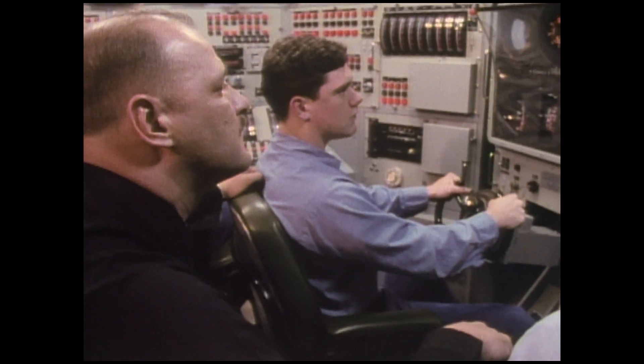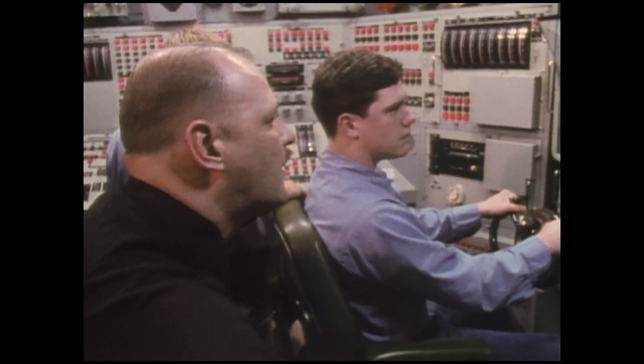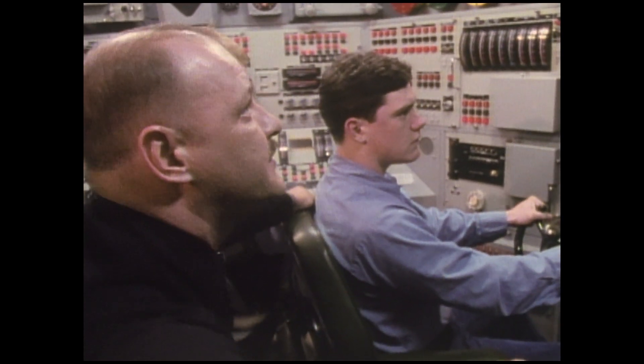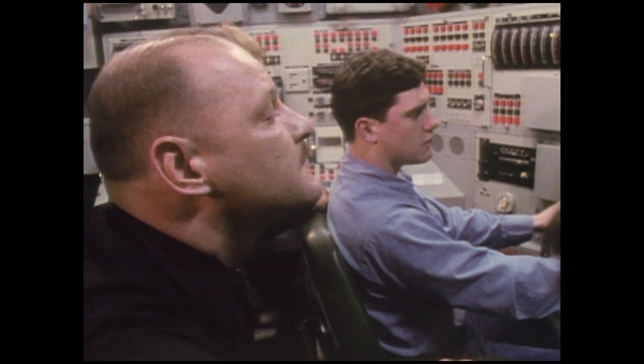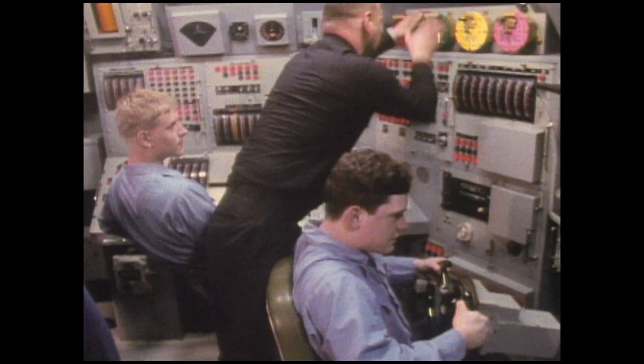Flooding in the torpedo room! Flooding in the torpedo room! Officer of the deck, we can't maintain ordered depth — recommend emergency surface. Diving officer, emergency surface to shin. Full rise, stern planes, fairwater planes.